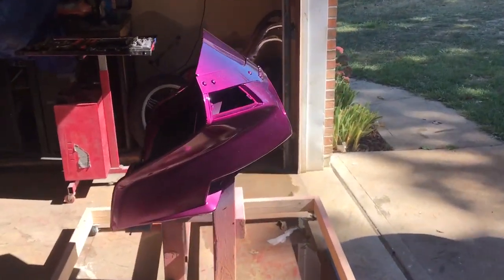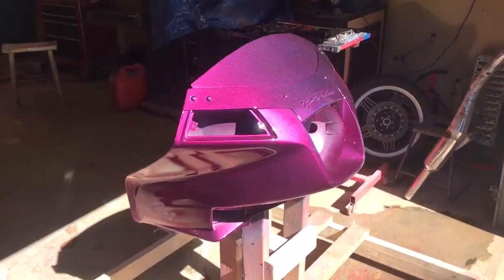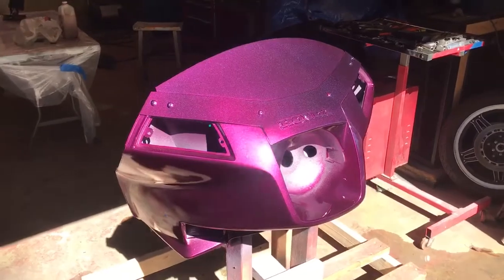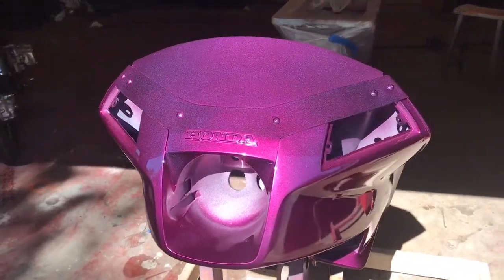Here's a walk around with my candy pearl purple — I should say with blue pearl. It's got an awesome pop.